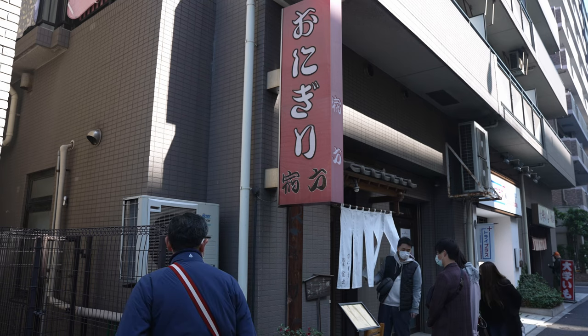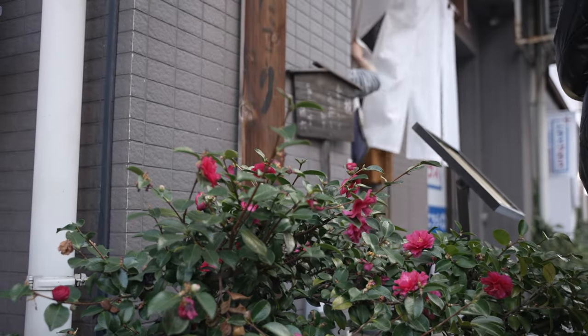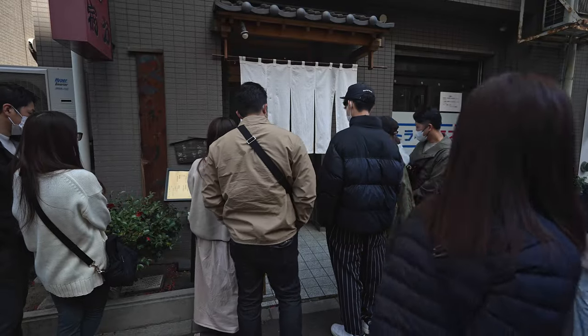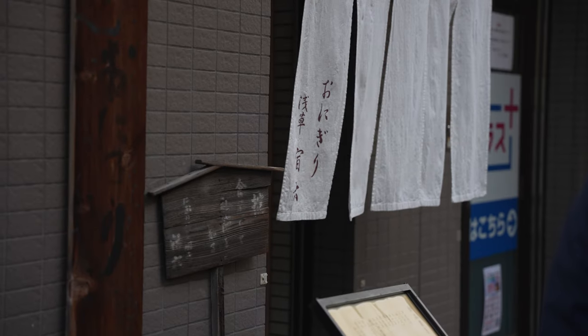Here we are right in front of the oldest onigiri store in Tokyo, serving fresh onigiri since 1954. The store is called Onigiri Asakusa Yodoruku and is held by third generation Yosuke Miura, faithfully reproducing onigiris through the recipes handed down from his grandmother.